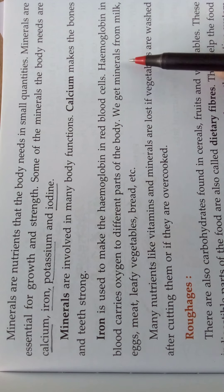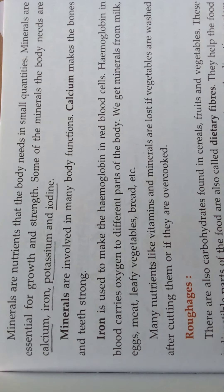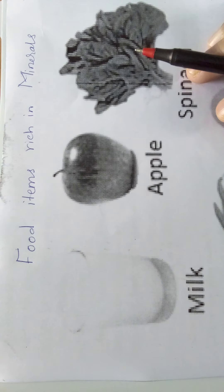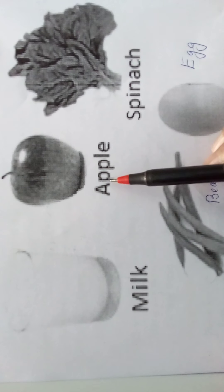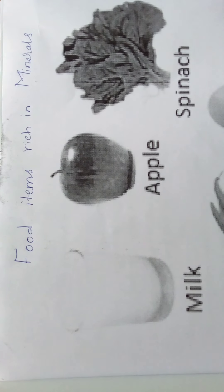We get minerals from milk, eggs, meat, leafy vegetables, bread, and other foods. Some foods that are rich in minerals include milk, apple, spinach, beans, and eggs. Spinach — also called palak — is a leafy vegetable. These food items all contain minerals.